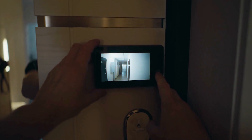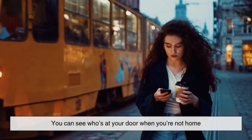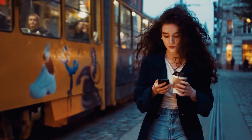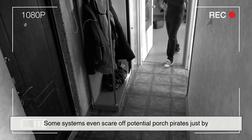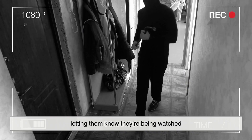And with smart doorbells, it's also become a tool for security. You can see who's at your door when you're not home, keep an eye on packages, and some systems even scare off potential porch pirates just by letting them know they're being watched.